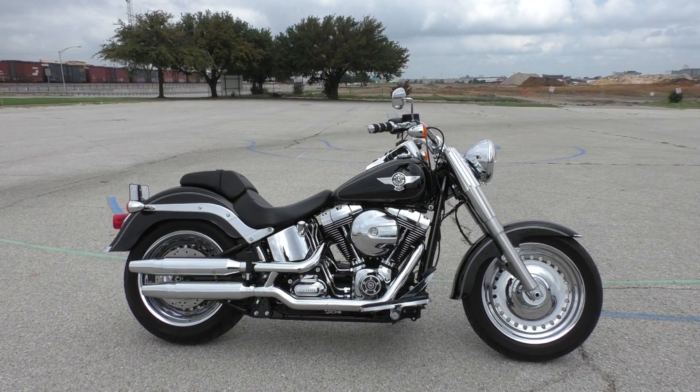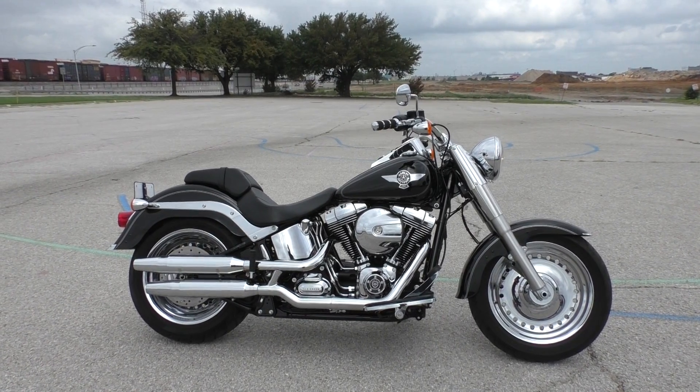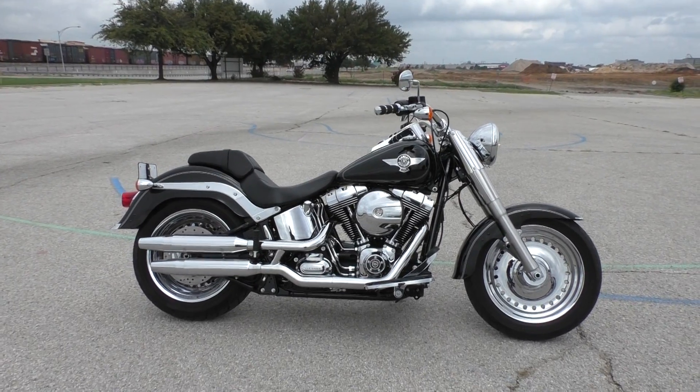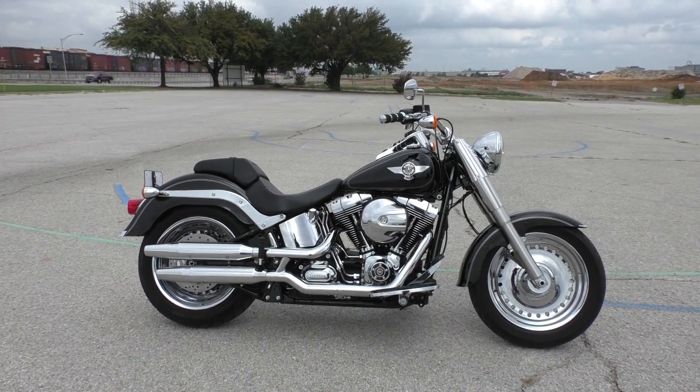We offer excellent finance and extended warranty options. We take almost anything in on trade and we sell and ship bikes all around the world, so it would be real easy to get this one to you. This is Nick with American Motorcycle Trading Company in Arlington, Texas — the freedom to choose.